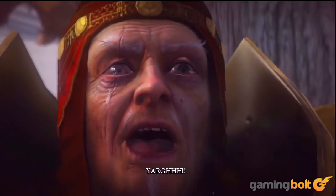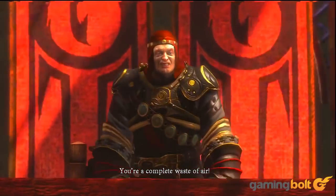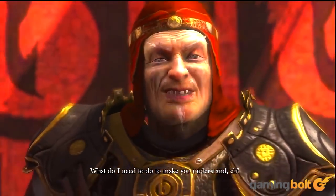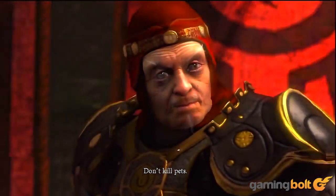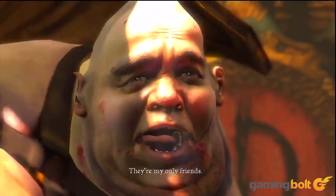Heavenly Sword: Establishing itself quickly as a studio with premium cutscenes, animations, and production, Heavenly Sword went all out with its facial animations. Along with utilizing Havok Physics and Havok Animation to craft its expressions, Ninja Theory also enlisted famed motion capture artist Andy Serkis — better known as the man who played Gollum — for Hollywood-level acting in cutscenes.